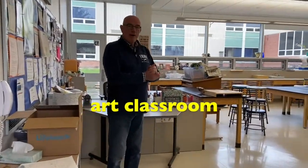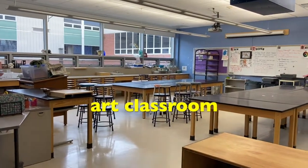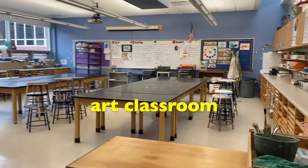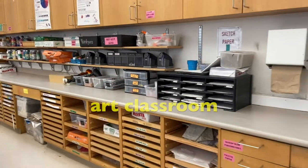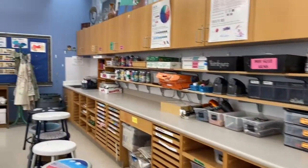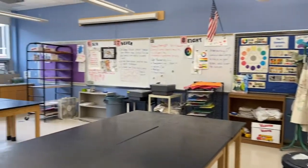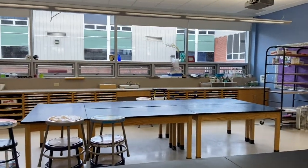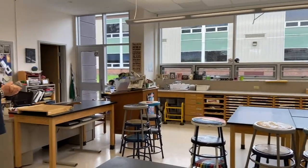This is one of two art classrooms that we have — I actually call them art studios, because as you can see, there are lots of materials and supplies for you to create some amazing works of art. What's really great about the art classrooms is that they open up onto our courtyard, and sometimes your teacher may take you out to do art class in the courtyard, which is a really nice feature.